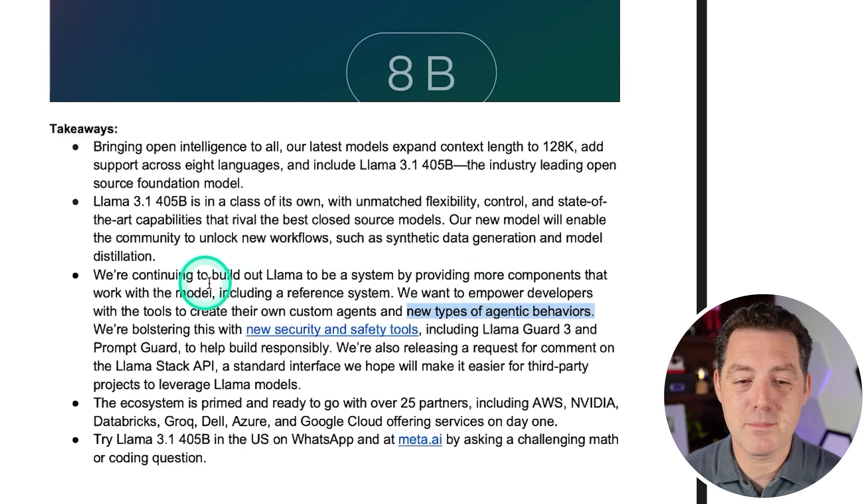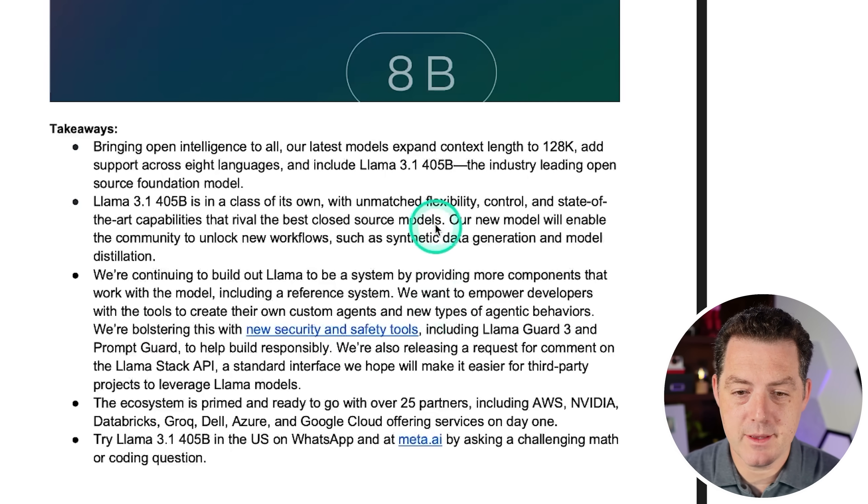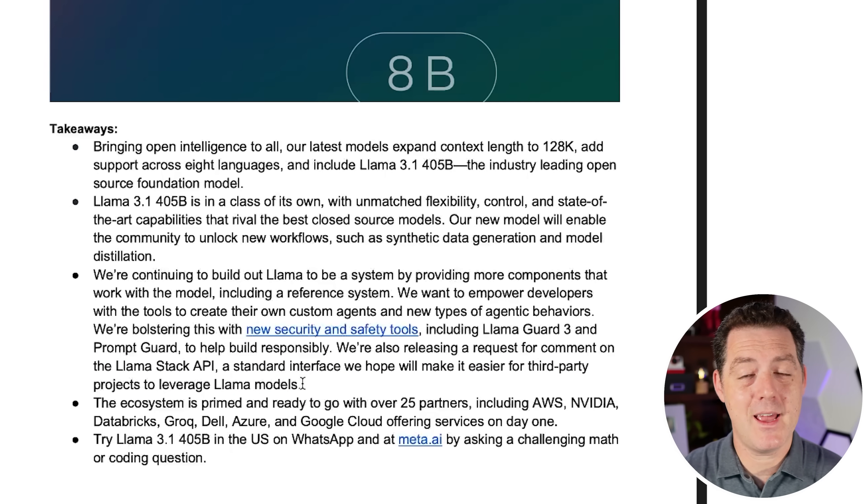They're bolstering the release with new security and safety tools — releasing Llama Guard 3 and Prompt Guard to help developers build responsibly. They're also releasing a request for comment on the Llama Stack API, a standard interface to make it easier for third-party projects to leverage Llama models. I wonder if the Llama Stack API is going to mimic the OpenAI API standard, which has become the industry standard. If they're making their own standard, I'm not a fan — I really hope they stick to what's out there so developers can just drop in a replacement to an API anytime they want.